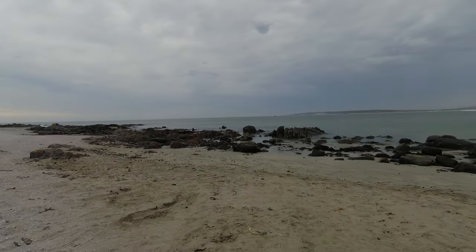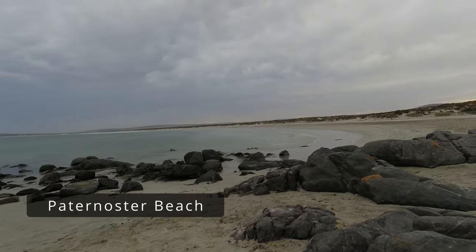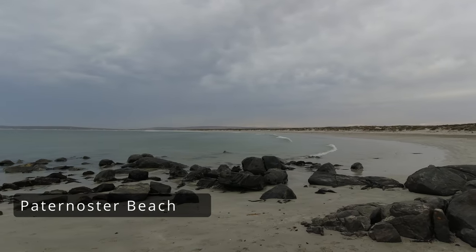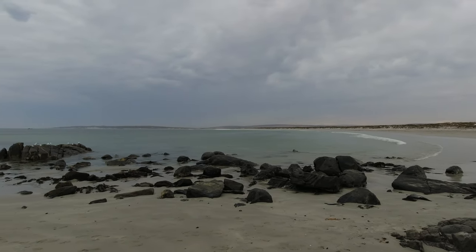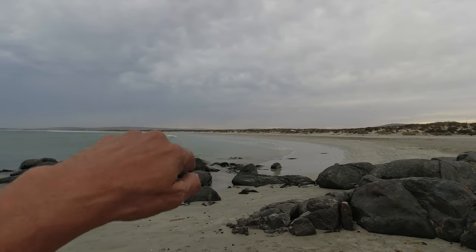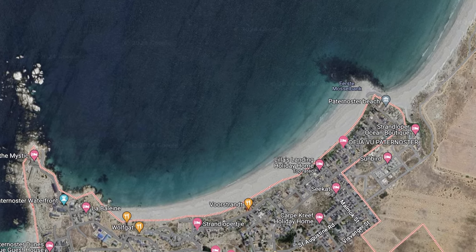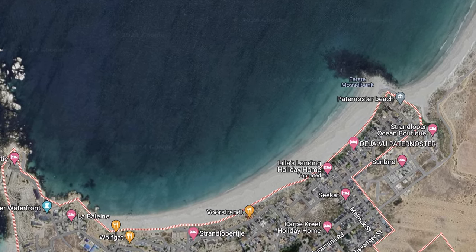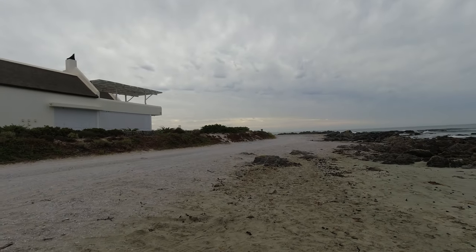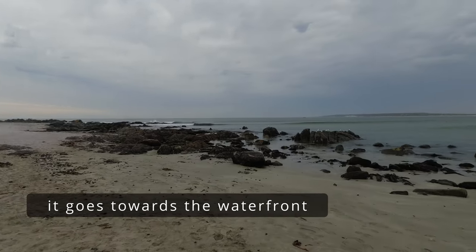We just stopped at this beach — I'm not sure what it's called, I'm going to check it on Google Maps and give you the name and description. No one on the beach at the moment. When I came here early on we had some people doing beach walks and stuff, but I think on the other side, just around the corner, there are some more people walking. That goes towards the city center — I like this.